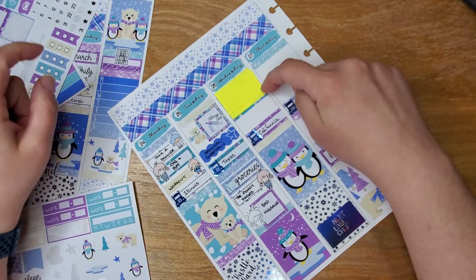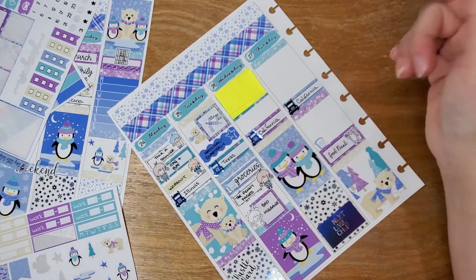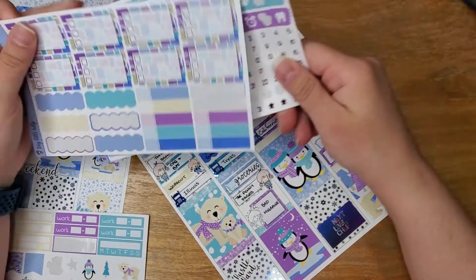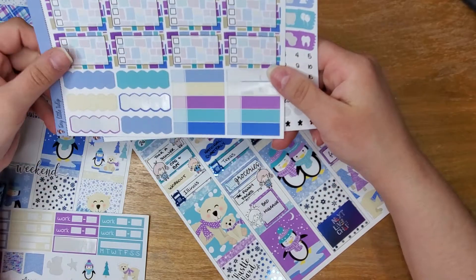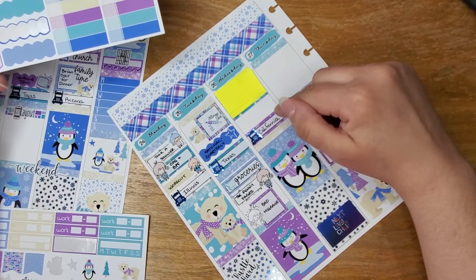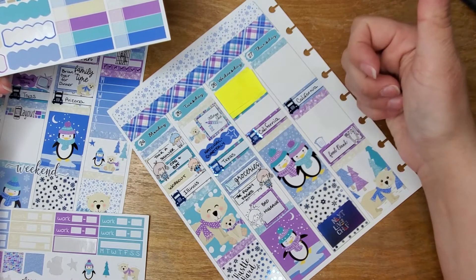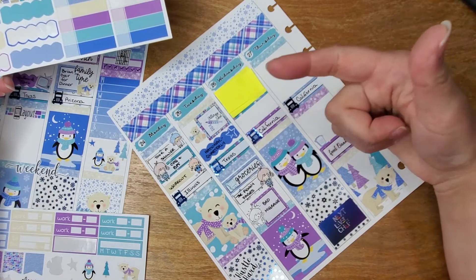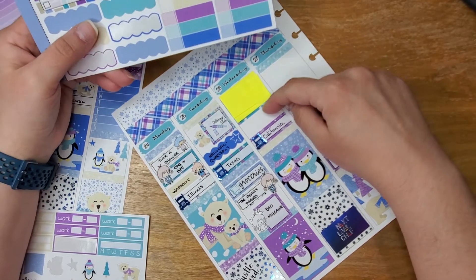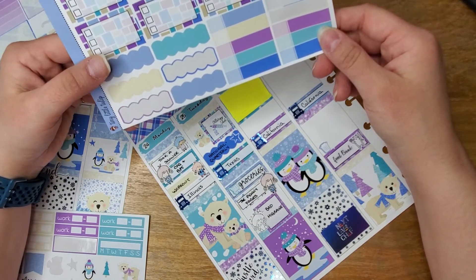Wednesday was my doctor's appointment. I had blood work done and everything for my thyroid check — and everything is in order. I just had written in the doctor's name and all that, and for privacy I have it covered up. I did a lot of work that day because I didn't do any Tuesday. I did a workout, I had to pick up medication because I got prescribed a new medicine for my migraines.